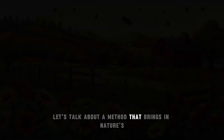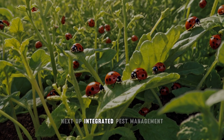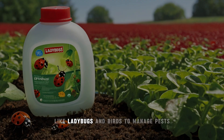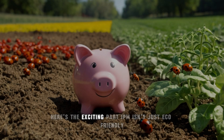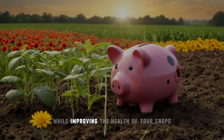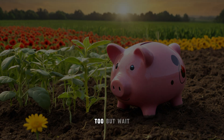Let's talk about a method that brings in nature's hardest workers without a paycheck. Next up: integrated pest management, or IPM — a fancy name for farming with nature, not against it. This method uses natural predators like ladybugs and birds to manage pests, reducing the need for chemicals. IPM isn't just eco-friendly, it's also cost-effective. Imagine slashing your pesticide bill while improving the health of your crops — and that means fewer chemicals on your dinner plate, too.